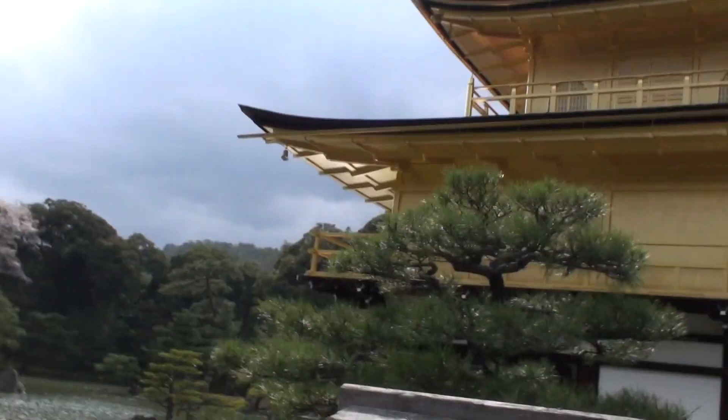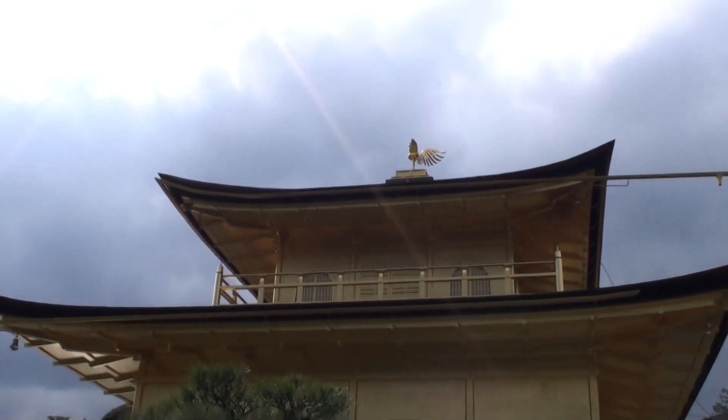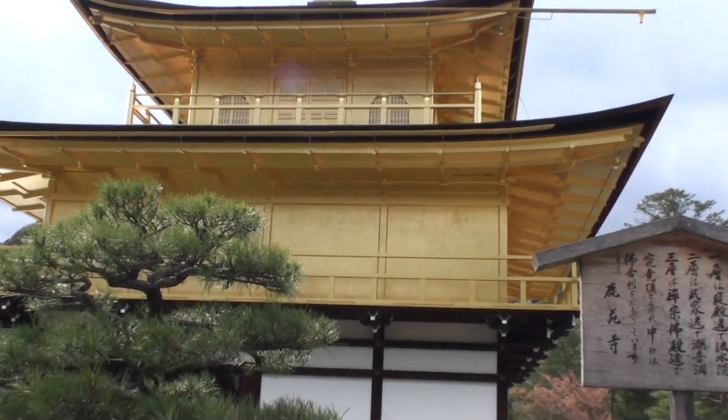Hello everybody, it's me again, Salgo Yaneche. I managed to come near to the temple, and now that I'm near, I'm going to try to make a zoom in so you can understand what it is made of.